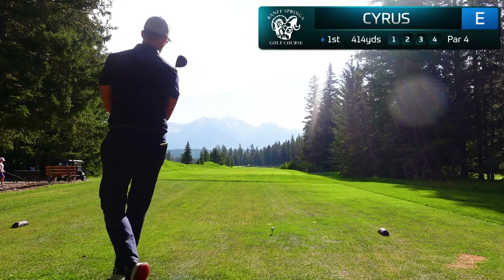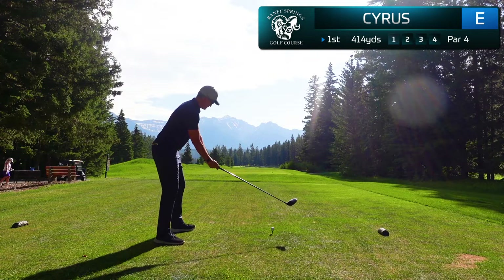The opening hole is an absolute stunner. At 414 yards with the beautiful Rocky Mountains in the backdrop, you know you're in for a special treat.